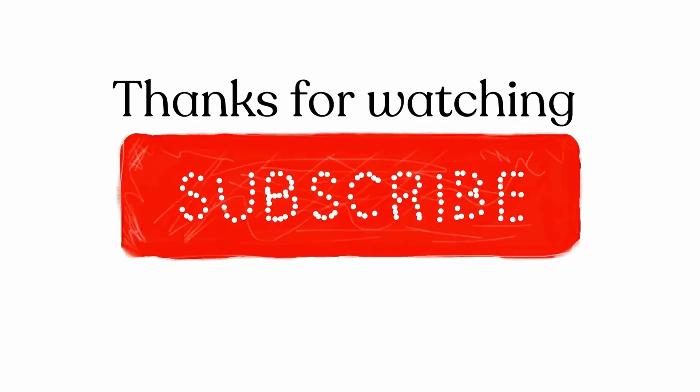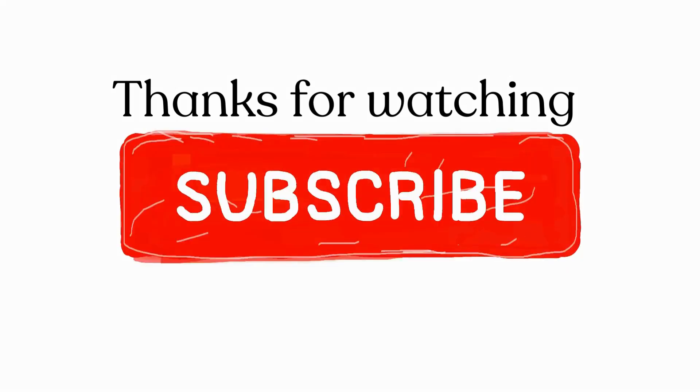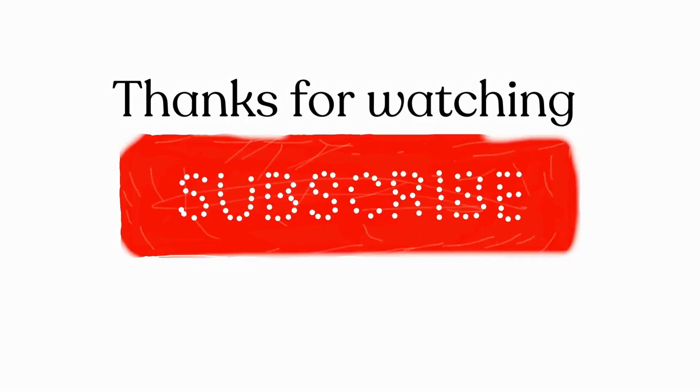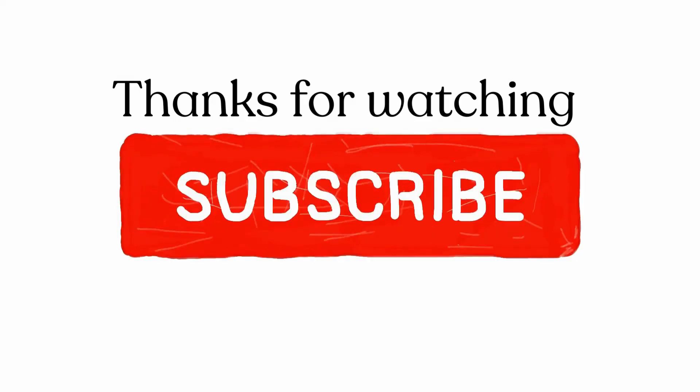If you have subscribed to our channel, thank you! And if you haven't, please consider subscribing. We are trying to get to 1,000 subscribers with your support.